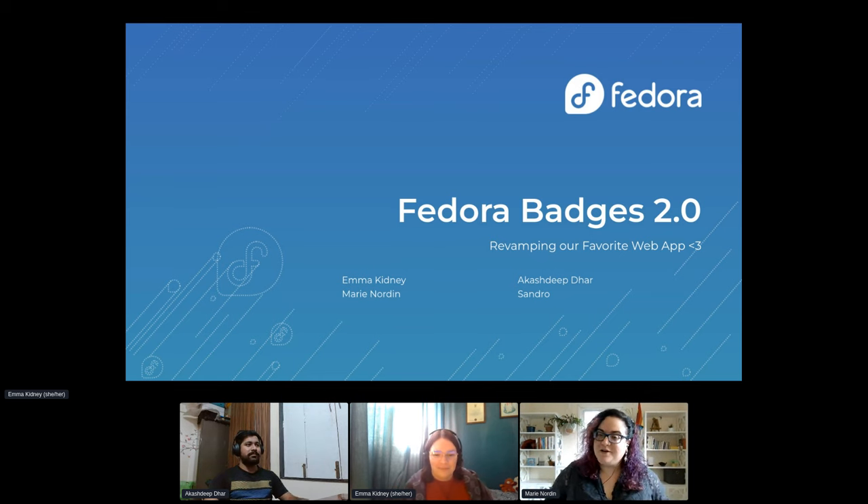Today we're here to talk about Fedora Badges 2.0. I don't know who's here in the crowd, so I'll do a short introduction. I am Marie Norton, and I have been working on Fedora Badges for over 10 years now. I've also been involved in other teams in Fedora, previously as Fedora Community Action and Impact Coordinator, and currently working for the Python Software Foundation as a community communications manager. I'm going to pass it to Emma to introduce herself.